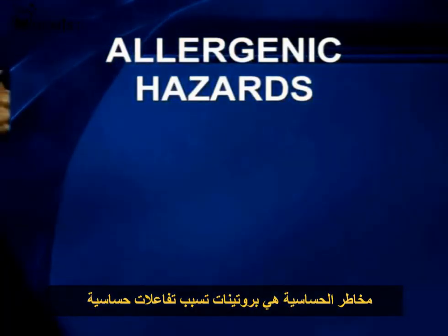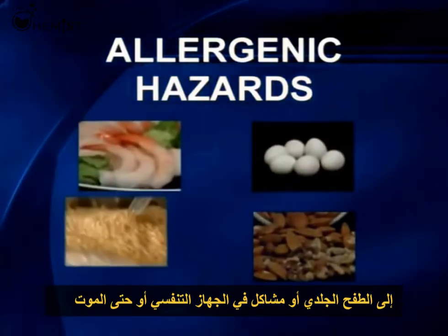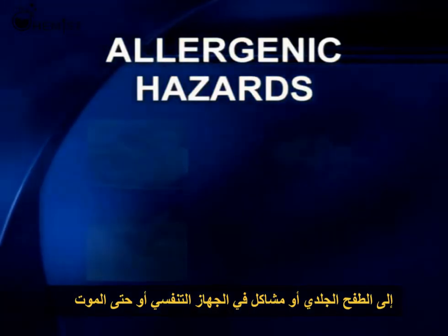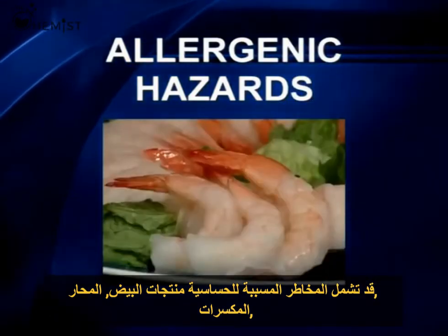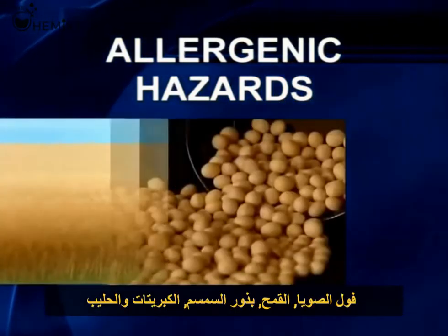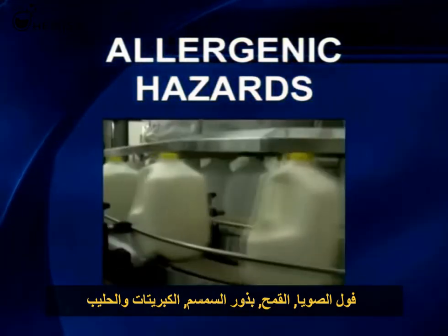Allergenic hazards are proteins that cause allergic reactions ranging from runny nose or itchy eyes to rashes, respiratory problems, or even death. Allergenic hazards may include eggs, shellfish, nuts, soy, wheat, sesame seeds, sulfites, and milk.